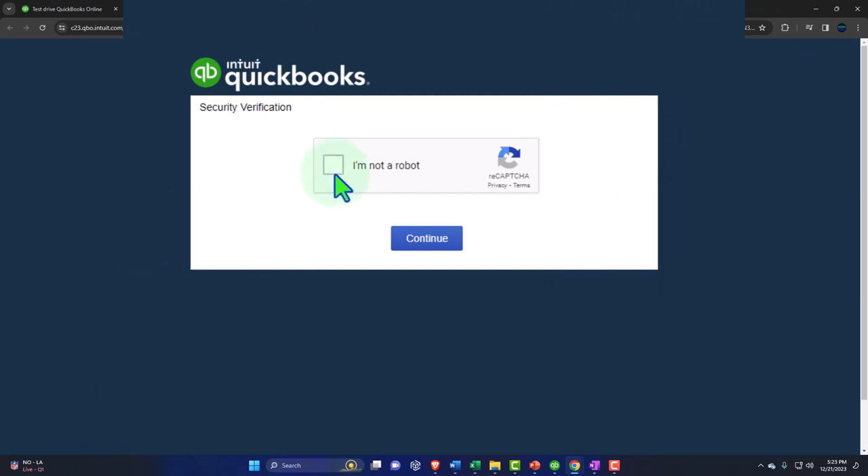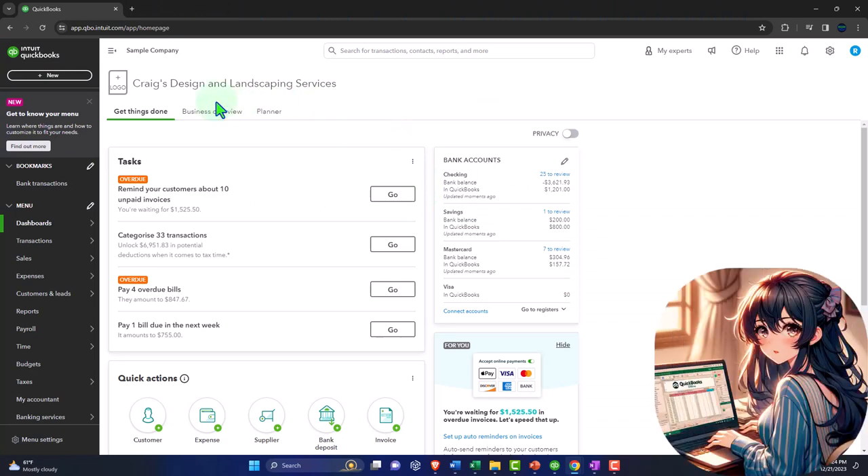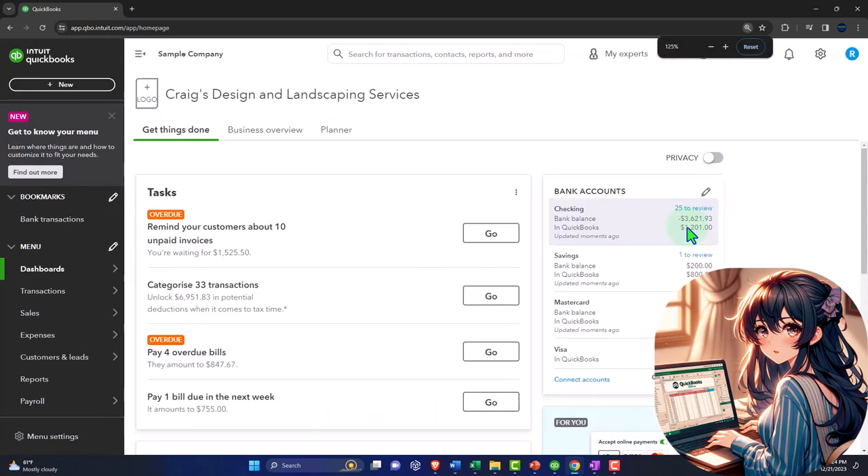It will ask us if we're a robot, and we'll confirm we're not. Once we're in, we're in Craig's Design and Landscaping. I'm going to hold down Control and scroll up a bit to get to 125% zoom, which is a fairly good size to see within a screen recording.